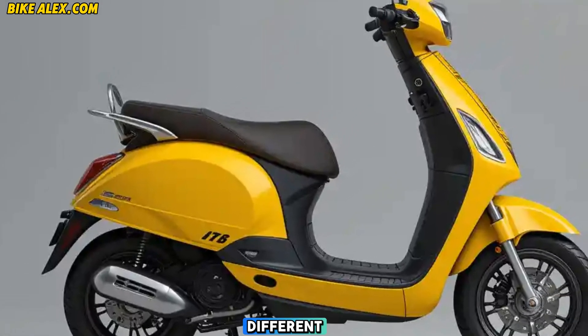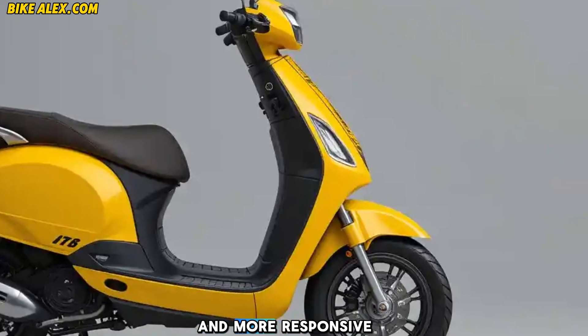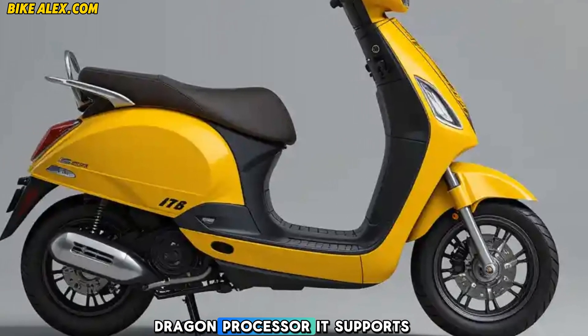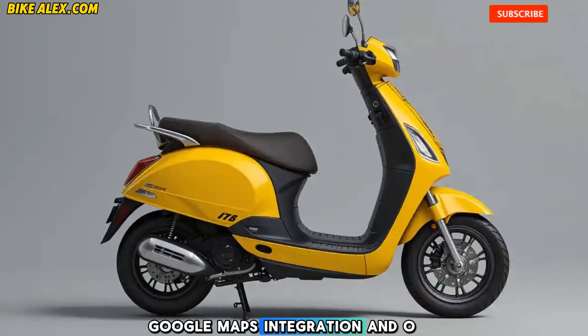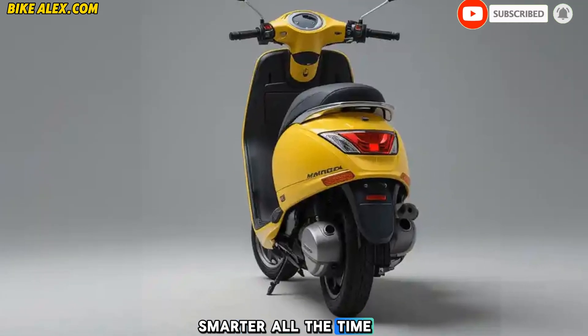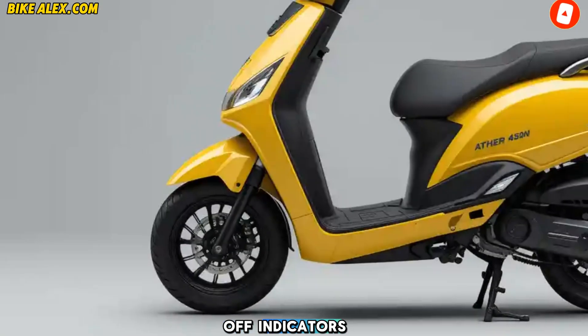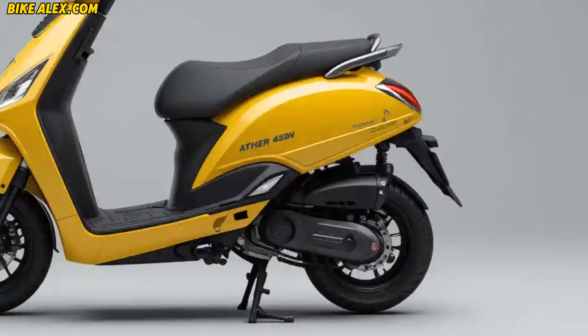Smart features and connectivity: Ather has always been ahead in smart technology, and the new 450X Gen is no different. The 7-inch TFT touchscreen dashboard is now faster and more responsive, powered by the latest Snapdragon processor. It supports 5G connectivity, Google Maps integration, and OTA updates, ensuring your scooter gets smarter over time. Features like auto turn-off indicators, proximity unlock, and voice commands make it more convenient than ever.